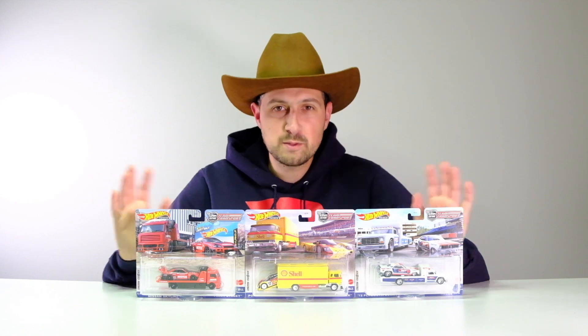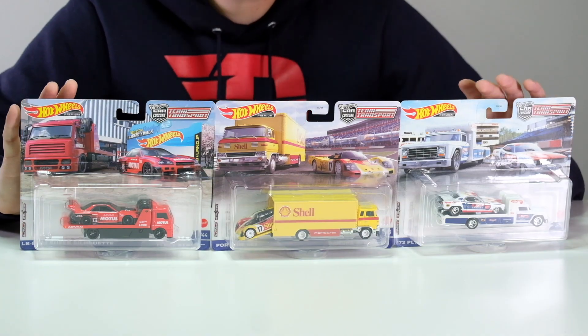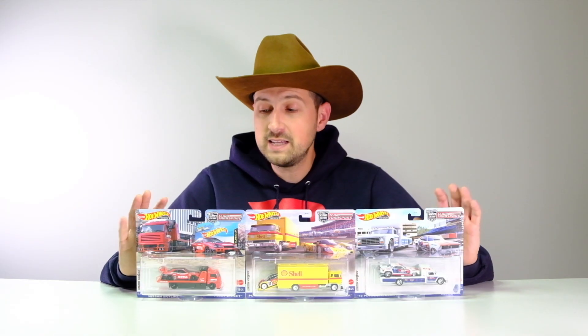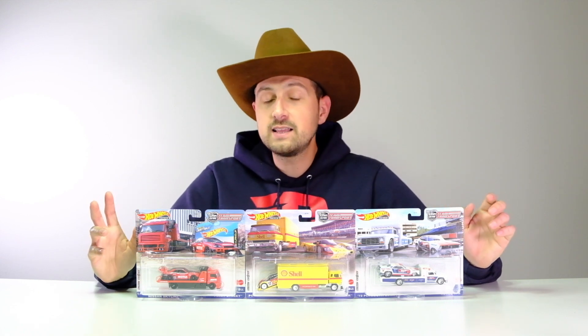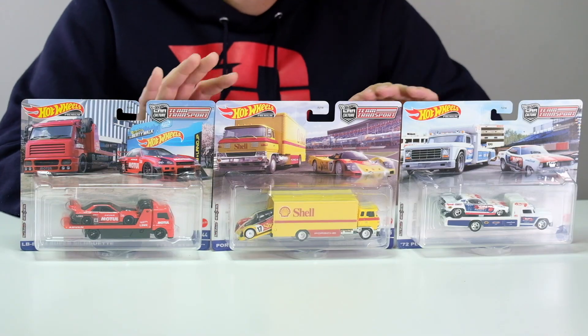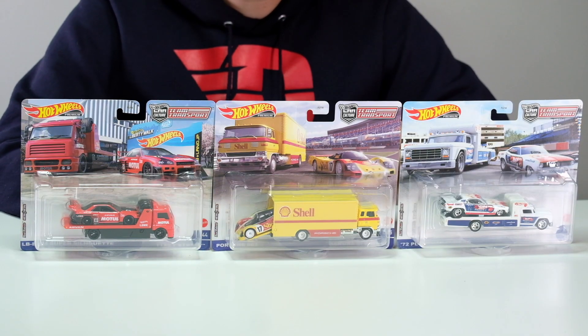What's up everyone, it's Ian from 64 Wheels back with more diecast. Today I have some of the Hot Wheels newest Team Transport releases — this is number 45, 46, and 47. I can't believe we're almost up to 50 team transports already, it is wild. I've tried to collect them all; the only one I'm missing so far is the Supreme one, but it's so much money I'm gonna have to save my pennies for that one.